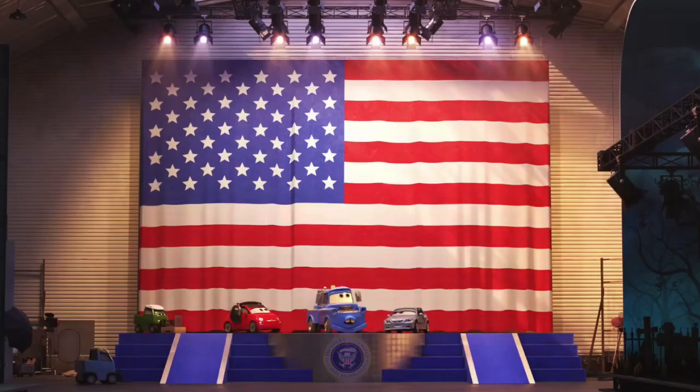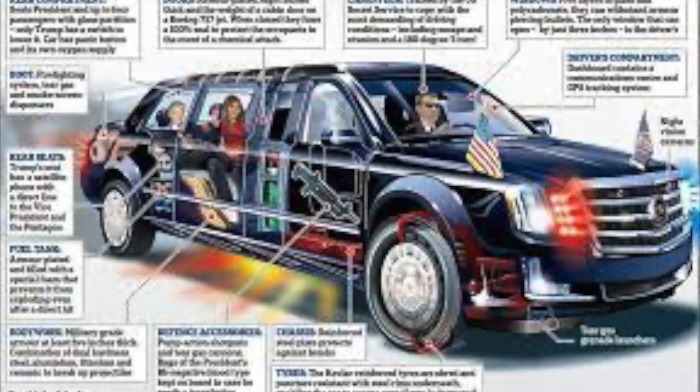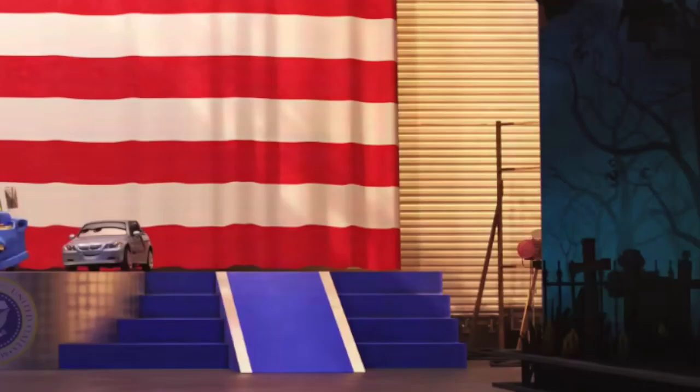The next shot is very brief but very interesting — we see Mater in a blue paint job on a giant stage in front of the American flag. On the front of this stage is what looks to me like the seal of the President of the United States. There's a female car on the stage with Mater. Could it possibly be the President herself? I'm still holding out hope for Donald Trump or Obama car, but it very well could be the President in the Cars universe. And this appears to be in a garage near a cemetery, indicated by the crosses in the night outside.